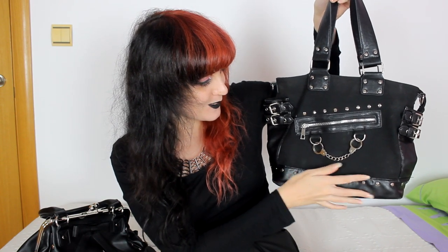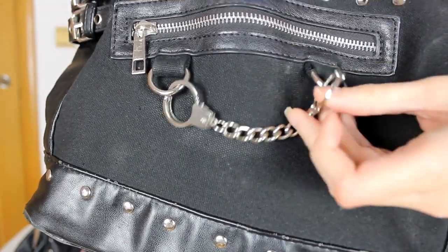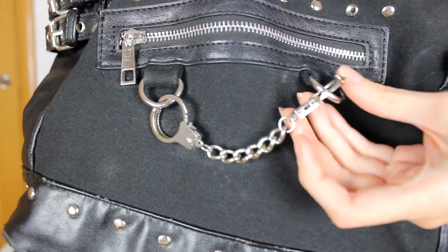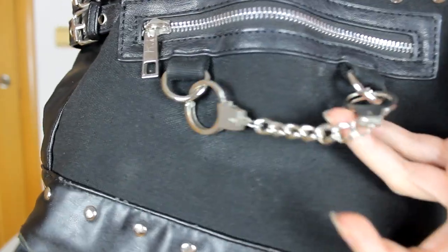I actually have two bags and I'm going to show them both to you right now. So this is the first bag right here — it looks pretty cool in my opinion, and as you can tell it has a handcuff detail right here. It looks pretty nice. You can actually take them off — they are like finger handcuffs, I would call them that.